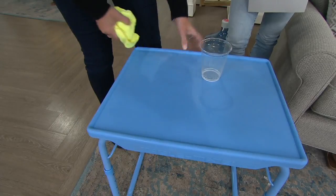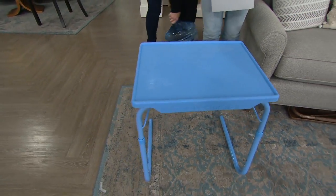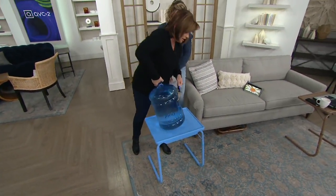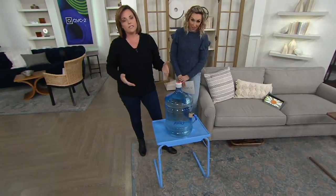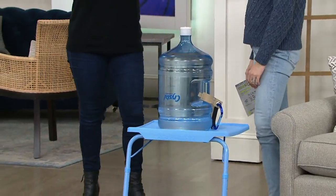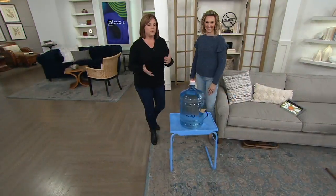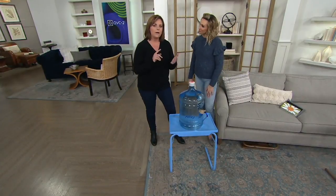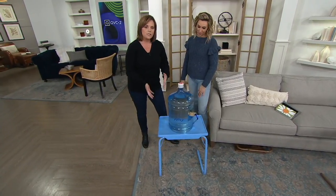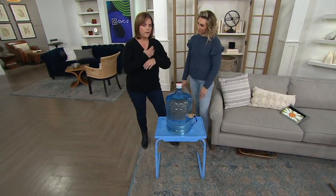It's a polypropylene top with powder-coated steel legs. And is it sturdy? The answer is yes. This is a five-gallon jug of water, and this is pretty heavy. Back in the day we used to talk about putting those big monster TVs on here, but now put your printer on here, your Keurig, your Nespresso, your KitchenAid. Use it as that extra pop-up table. But when you don't want it, it folds up and you put it away.